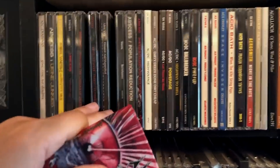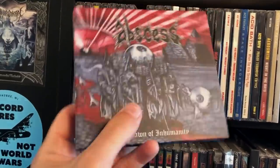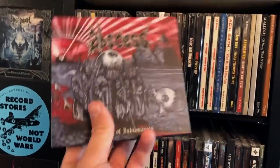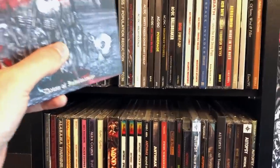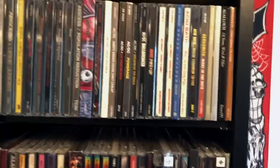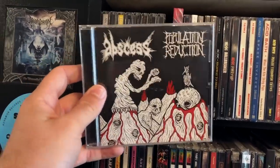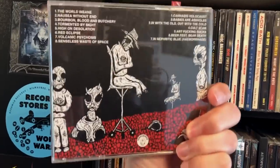Dawn of Inhumanity — this is actually in the wrong place, but I love these little books that Peaceville puts out for their albums sometimes. They do them for the Darkthrone albums, I think they do them for the My Dying Bride albums. I bought this album digitally the day it came out, loved it back then and still love it now. This was the last album they ever released, and it's a shame because it was really fucking good.